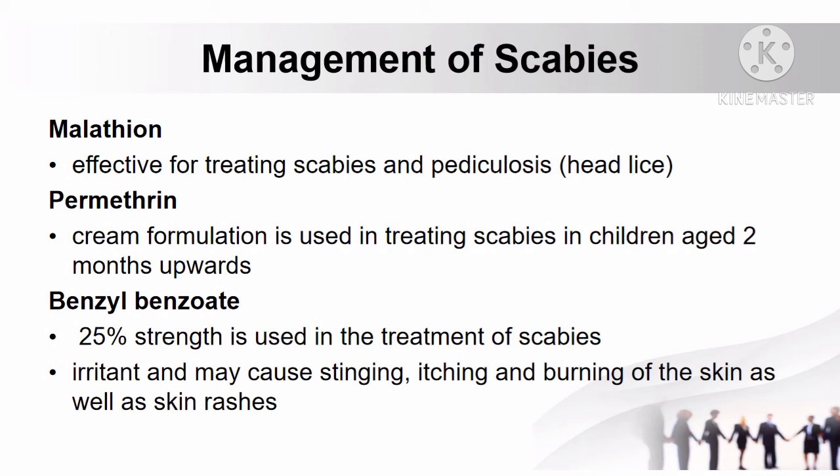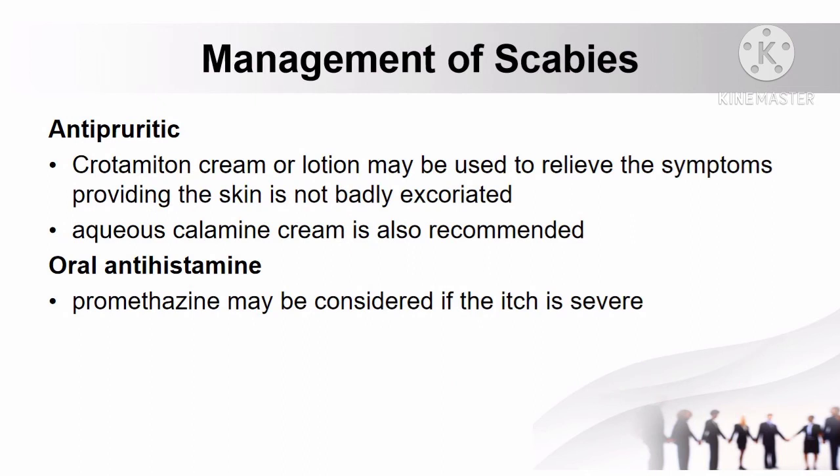How to manage scabies: malathion is effective for treating scabies and pediculosis, commonly known as head lice. Permethrin, available in cream formulation, is also used in treating scabies in children aged 2 months and upwards. Benzyl benzoate in 25% strength is also used; however, it is irritant and may cause stinging, itching, burning of the skin, and skin rashes. Antipruritic agents such as crotamiton cream or lotion may relieve symptoms if the skin is not badly excoriated. Aqueous calamine cream may also be recommended, and oral antihistamine such as promethazine may be considered if the itch is severe.